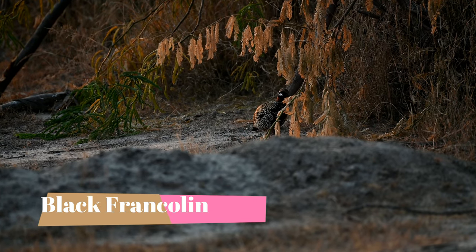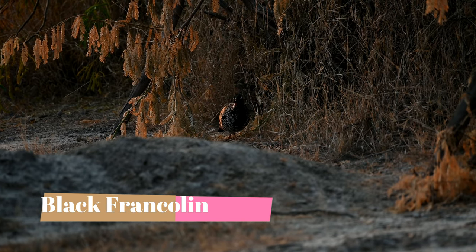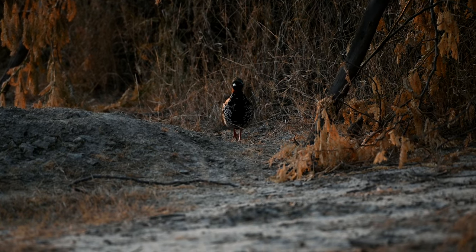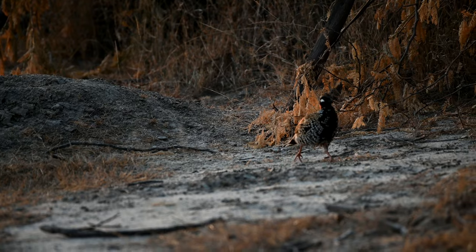Near the fence area, we also spotted a male black francolin in the golden light. The bird was coming towards us — it was a really nice moment to witness in the wild.